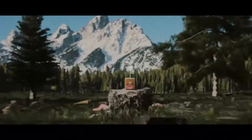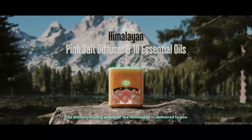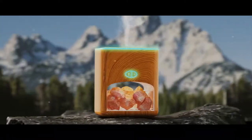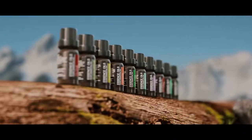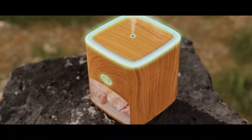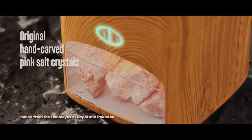The ancient healing power of the Himalayas, delivered to you. Our newest 2-in-1 therapeutic wellness device combines an ultrasonic aromatherapy diffuser and 10 essential plant oils with a new ionic salt therapy chamber featuring 100% real hand-carved pink salt crystals.